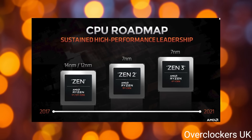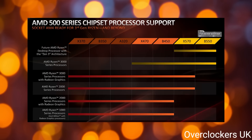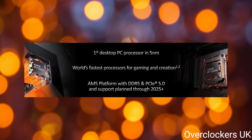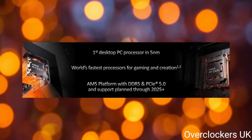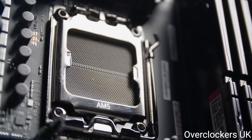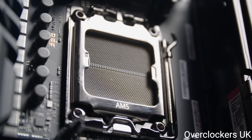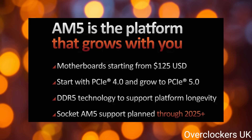McAfee said: "We certainly recognize that the longevity of the AM4 platform was one of the biggest reasons that led to the success of Ryzen. As we think about the future — 2025 and beyond — the decision to move to a next generation of socket is one that's going to be really thought through very carefully. We know the impact that moving to a new socket brings, and we want to stay on AM5 as long as we possibly can. We are firmly committed to 2025 and beyond."